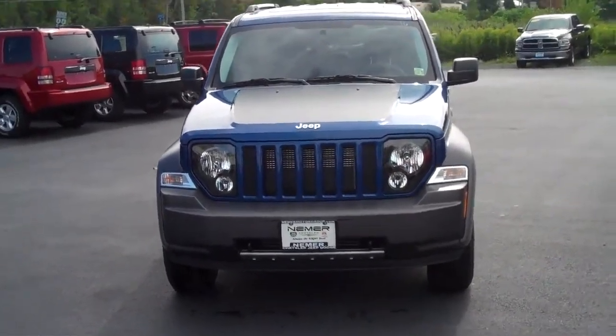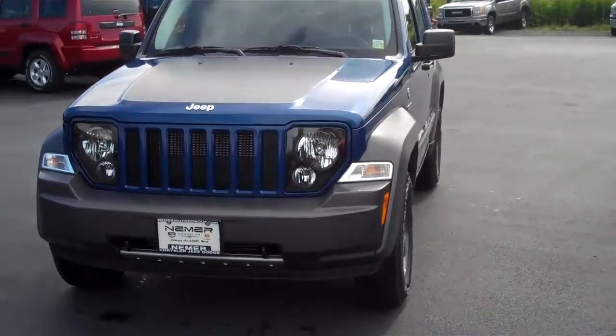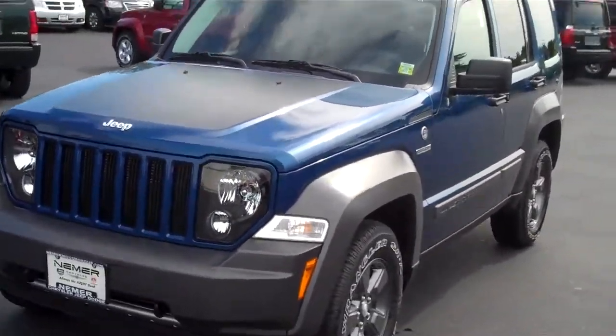Welcome to Neymar Chrysler Jeep Dodge. My name is Roger Campbell and I am showing you a 2010 Jeep Liberty.